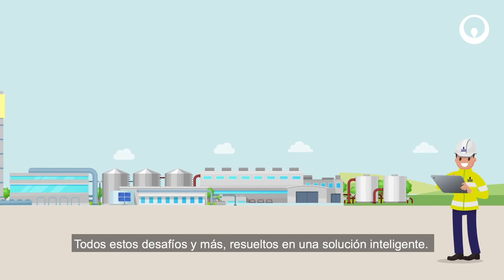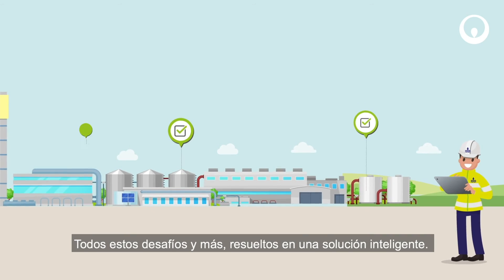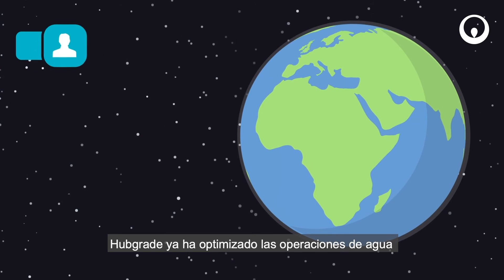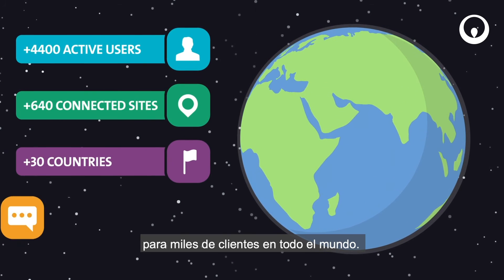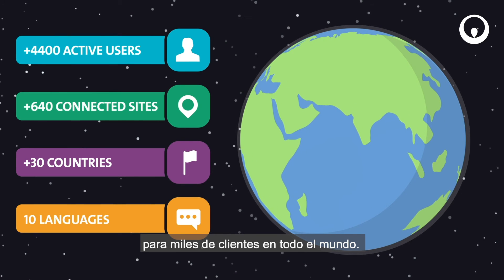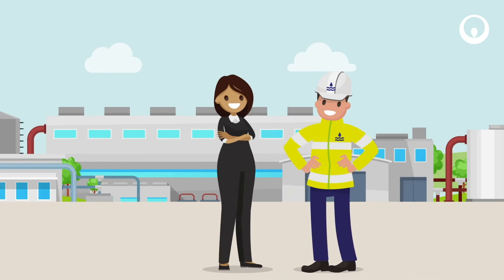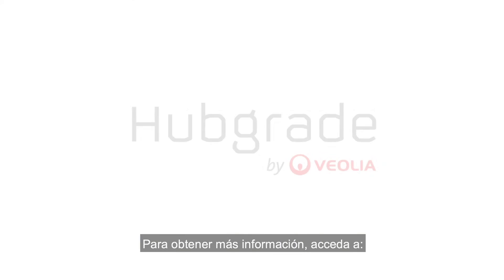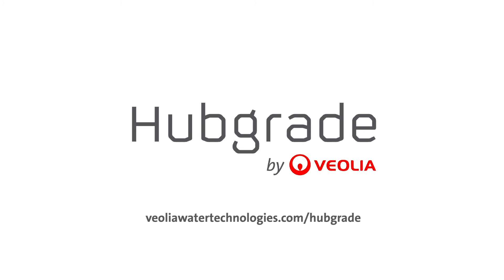All these challenges and more are solved in one smart solution. Hubgrade has already optimized water operations for thousands of municipal and industrial customers around the globe. It can make your resources smarter too. To find out more, go to VeoliaWaterTechnologies.com/Hubgrade.